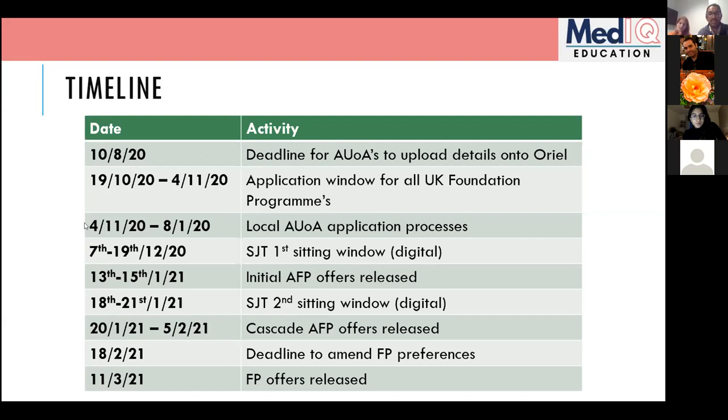The first stage of AFP offers are released between the 13th and 15th of January. This is much earlier than the Foundation Program, where you only find out in April or May. So hopefully by the 15th of January, many of you will know where you're going for F1 and F2. There's then a cascade offer system — second, third offers — carrying through to basically the start of February.